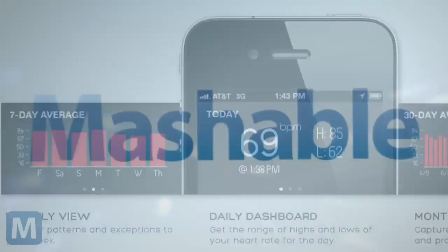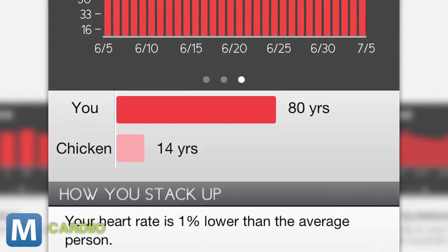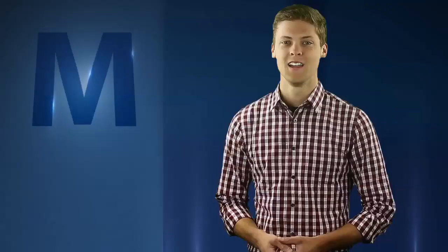So while getting in shape, you can literally see years being added onto your life. If you download the app, it will cost $4.99. Cardio is available for iOS devices now. For Mashable, I'm Adam Paul.